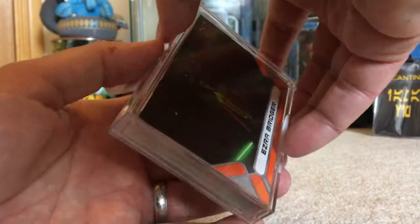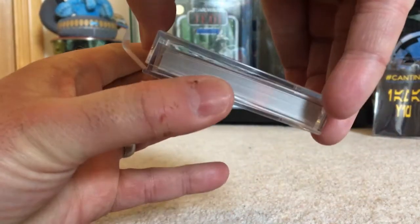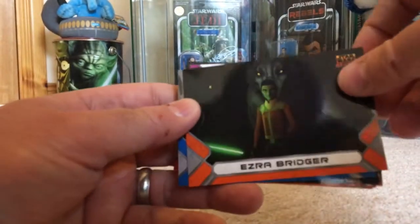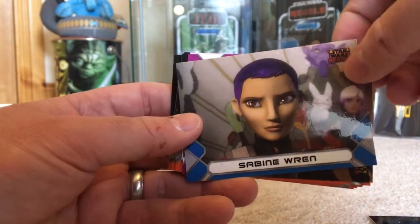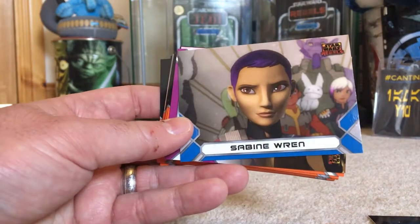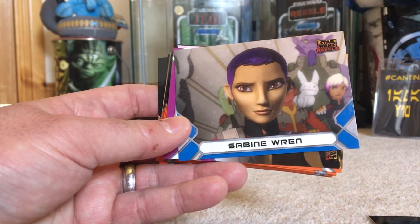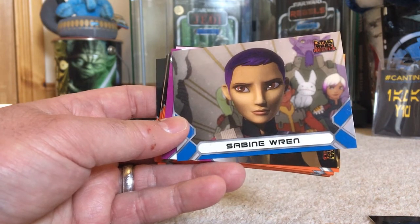Ezra Bridger with the Loth-Wolves. Let's slowly slide these out. So we have Ezra Bridger. Being from the fantastic season finale — I should say here, if you haven't watched the season finale or the last few episodes of Star Wars Rebels, spoiler alert! There might be some spoilers in here, so please watch with caution.